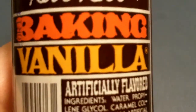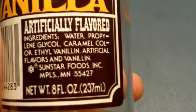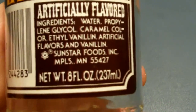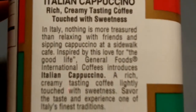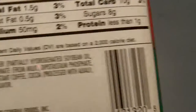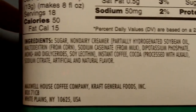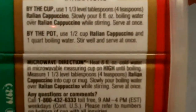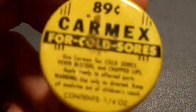Here is the Bob Ross baking vanilla, made by Sun Star Foods Incorporated, Minneapolis, Minnesota. And here's a General Foods International Coffee, Italian Cappuccino. I think my dad bought this — you want to be fancy in front of company or something. And this is my Carmex for cold sores.